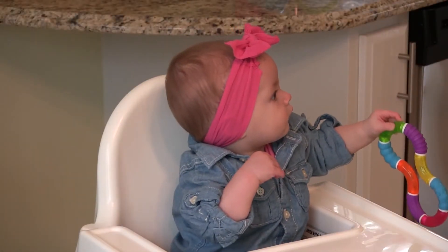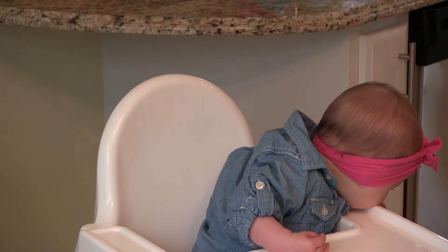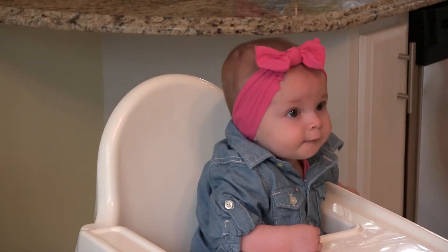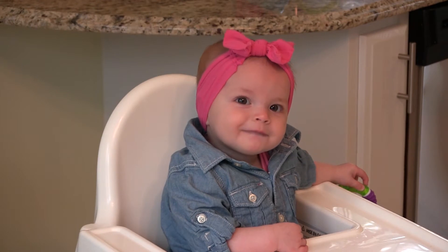Throughout the first year of your baby's life, they need breast milk or iron-fortified formula. But at about age 6 months, you can gradually begin introducing your baby to solid foods. How do you know when she's ready? Your baby will give you cues. Let's take a look for cues that your baby is ready to try solid foods.